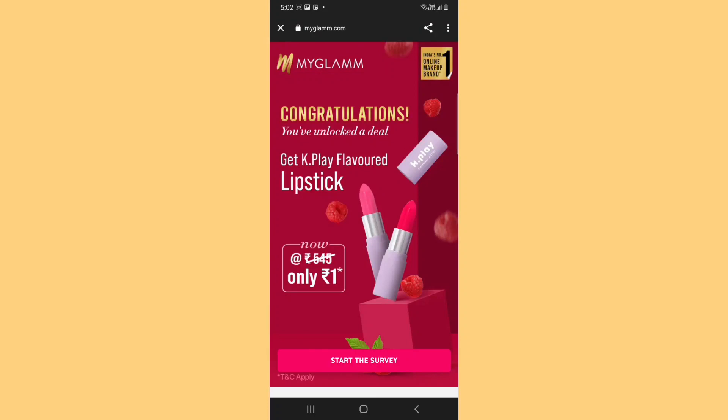Hello everyone, welcome and welcome back to my channel. I hope you all are safe and doing good. My MyGlam order came and I am so excited to share it with you all.